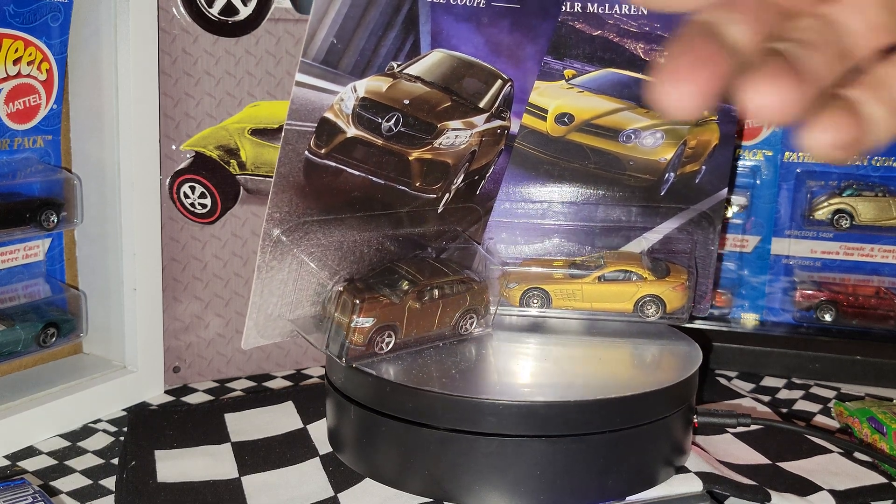Here's an old Lesney Matchbox Mustang. The cool thing about this one is that it has a turning steering wheel — sometimes it breaks on these old ones, but you can move it and actually turn the wheels. Really cool old piece.